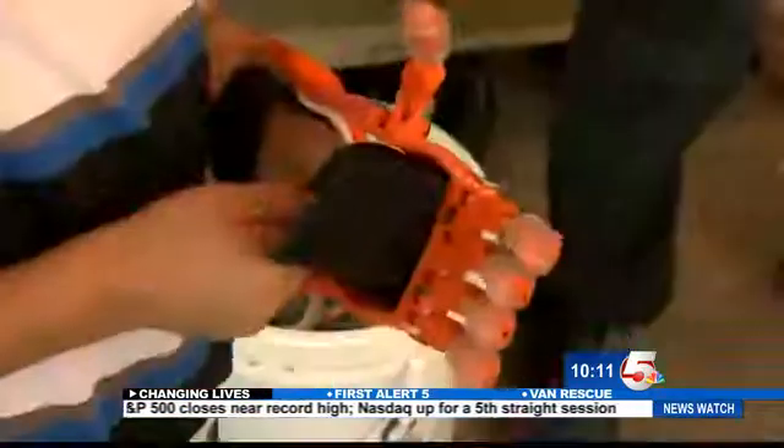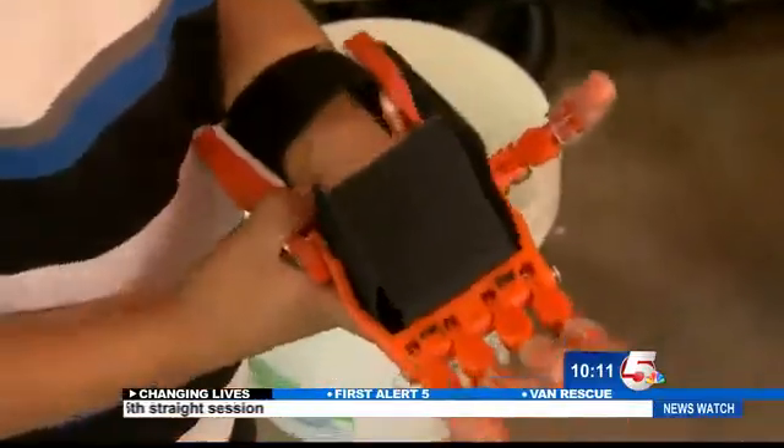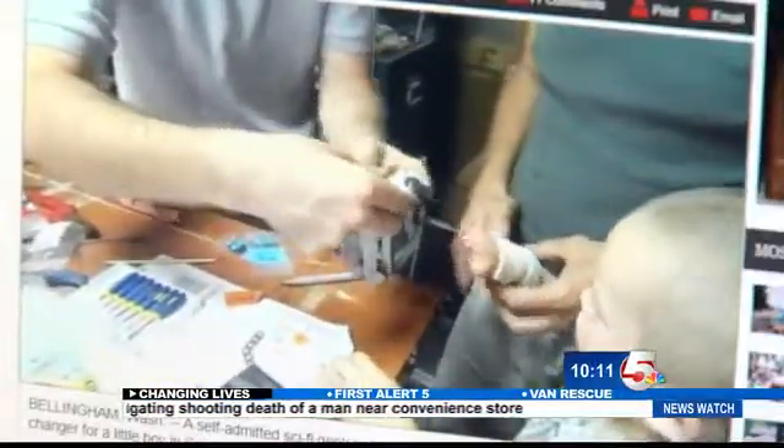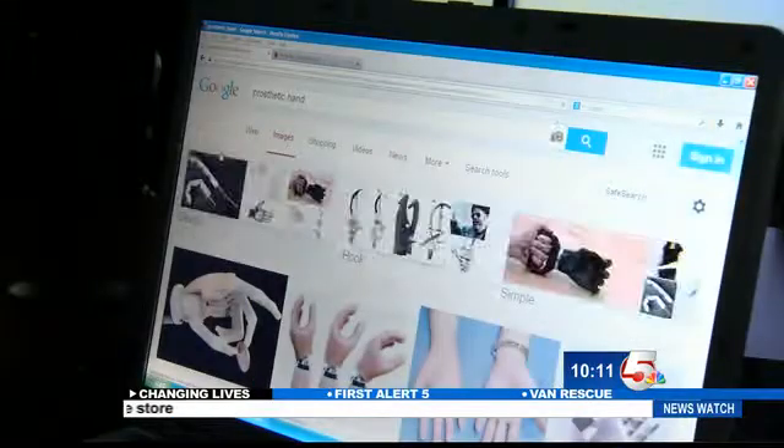I've been excited this whole week. Born without a left hand, that hasn't stopped him from doing what every other kid does. There's nothing that he can't do. His mom Nicole recently saw a story about a man making one for his son. She was like, oh, that's really neat. So she started researching ways to find Dominic one.